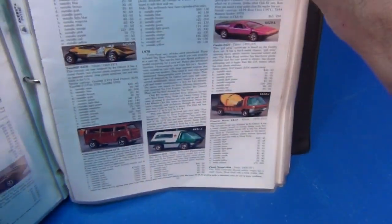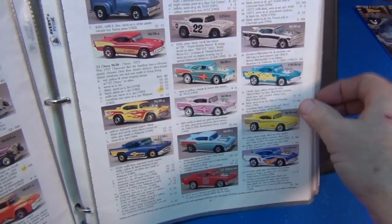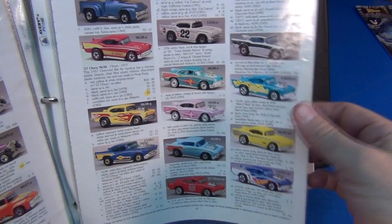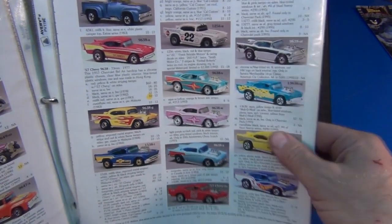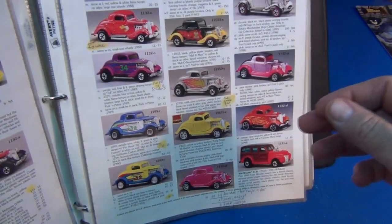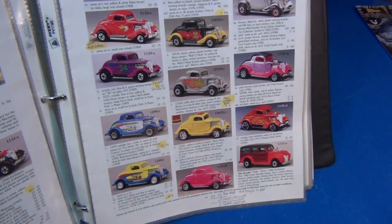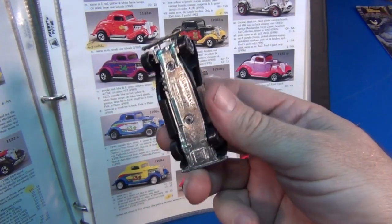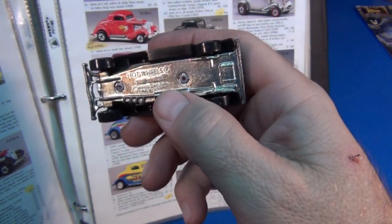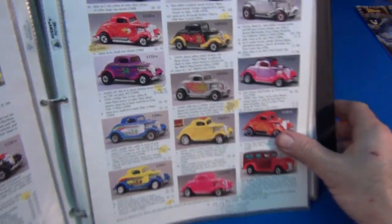As far as pricing goes, the pricing is not really accurate because this book is from 1998. A dealer is sure going to refer to this book, but these prices are nowhere near what they're really worth nowadays. I recommend you guys using eBay to see what cars are actually selling for. But it is nice to use books like this — let's say you got a doozy and you want to know what colors it came in and when it was released.